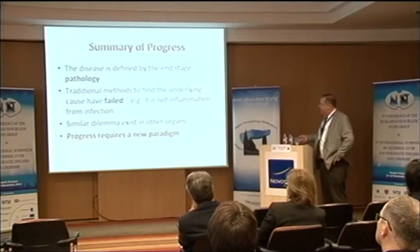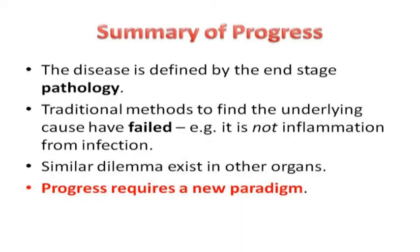The problem is that disease is defined by end-stage pathology, not by etiology. Traditional methods to find the underlying cause have failed because you can't triangulate to zero in on hundreds of factors — you can only zero in on one. Similar dilemmas exist in other organs, and this is bankrupting the United States. Nine chronic diseases cost almost 80% of healthcare dollars, more than $1.5 trillion a year, and they're not getting better. It's symptomatic and failed treatment — complex diseases.